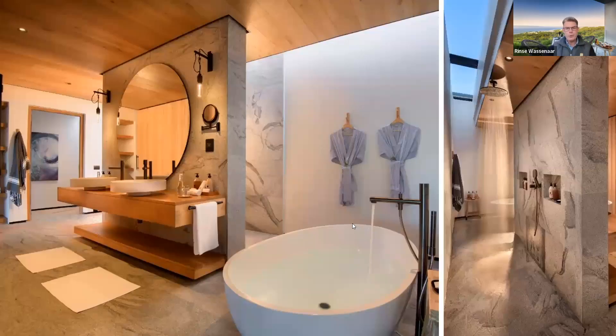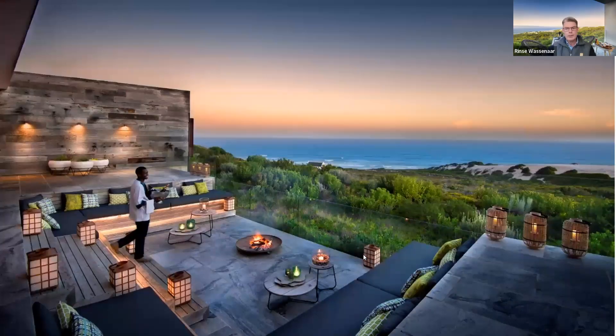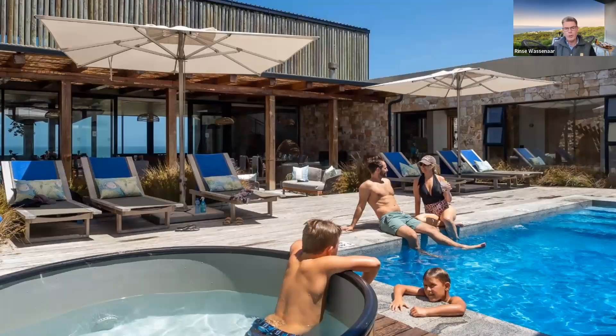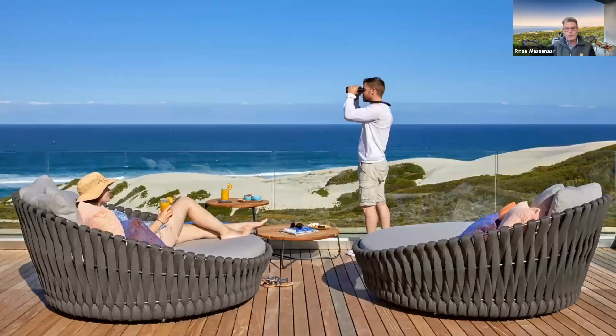There are nice spacious bathrooms for all five rooms, and dining can be done inside or outside depending on the weather. The fire pit in front has beautiful views, and at the back is the courtyard with further outdoor seating, a swimming pool, and a hot tub — sheltered from the wind. Upstairs is the bar and lounge area, and stepping out you'll find a rooftop terrace with beautiful views.